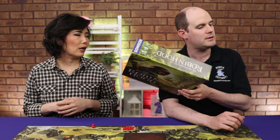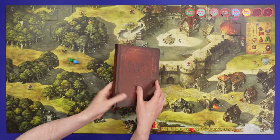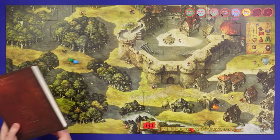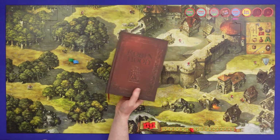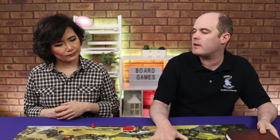This was a nominee for the Spiel des Jahres this year. The board is very much a freeform map, and the game is driven by a book. There are six or seven different scenarios in there. It's set up to be a game you can just start playing — you begin reading the book and it teaches you the rules as you go along.